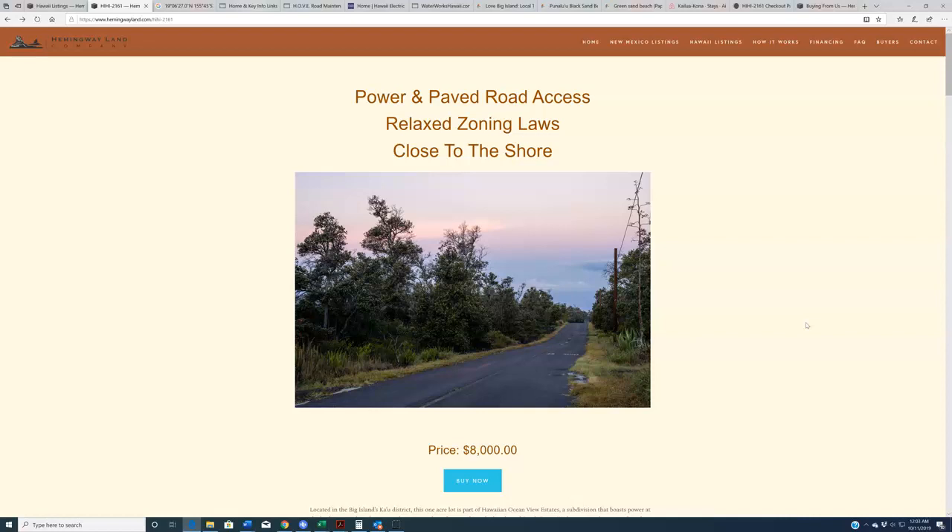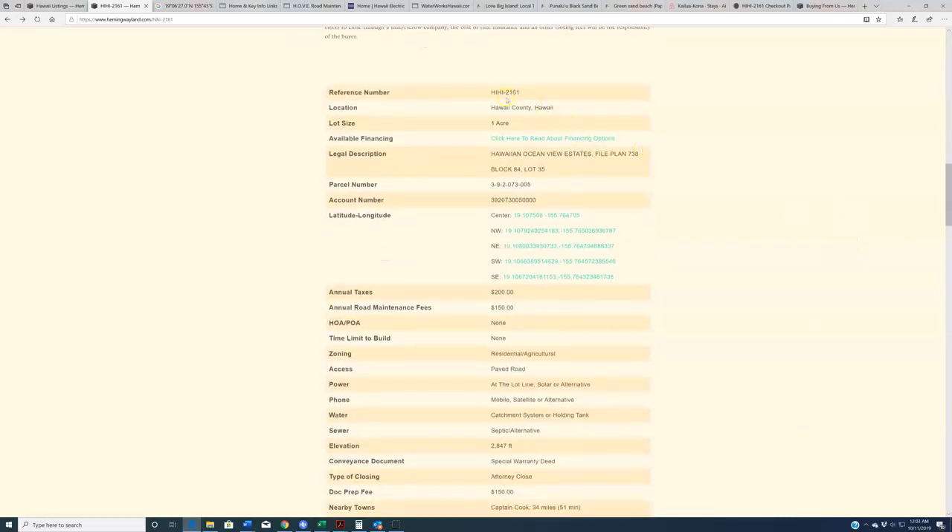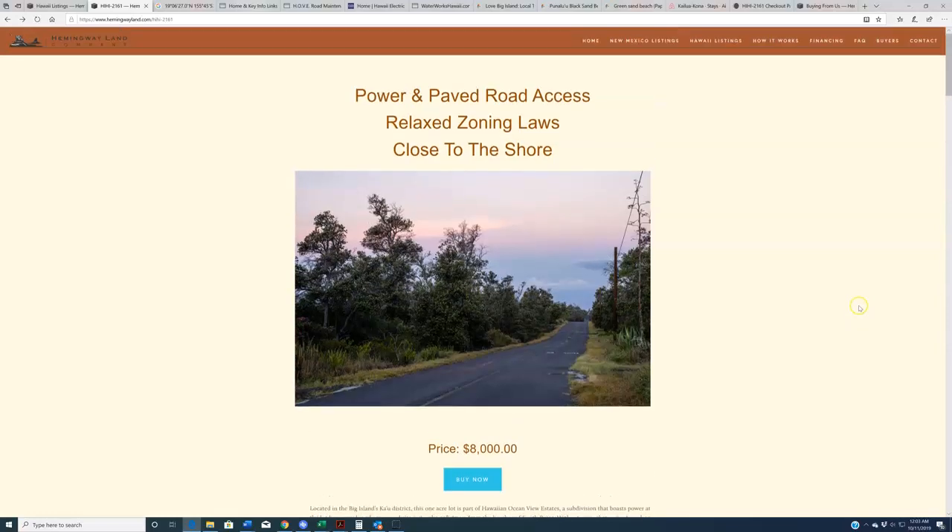I'll discuss this more later in the video, but I at least wanted to address it up front. If you are interested in this property and you either can't or don't want to put all $8,000 on a credit card through a website, just contact our offices and we'll work something out. This is HIHI-2161, located in Hawaii County, the Big Island. It's a one-acre lot in Hawaiian Ocean View Estates, priced at $8,000.